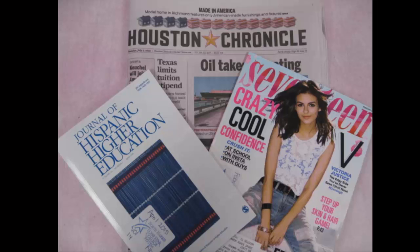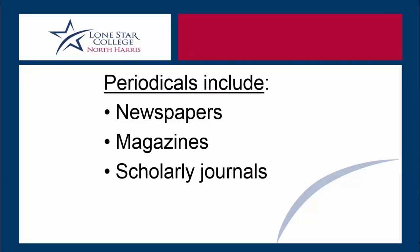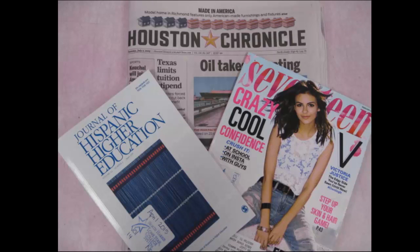But scholarly journals are different from magazines and newspapers. Scholarly journals, magazines, and newspapers are all periodicals, which means that they are published periodically instead of all at once, as books usually are. Newspapers are commonly published every day or every week. Magazine issues may appear every week or month. Scholarly journals usually, but not always, are published every three months.